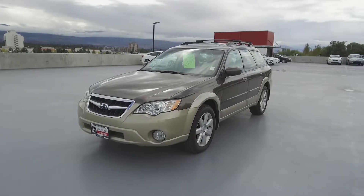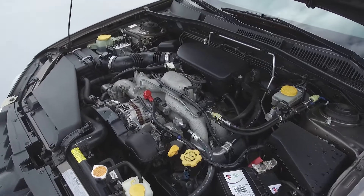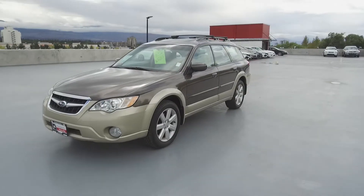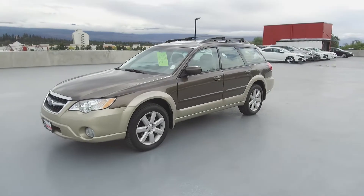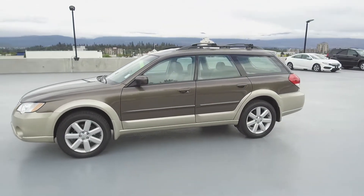Hey, it's Chris from Harmony Honda and we're taking a look at a pre-owned 2008 Subaru Outback Limited. Under the hood we have a 2.5 liter four-cylinder engine. This Outback is in great shape, is a local BC vehicle, was driven by non-smokers, and has very low kilometers.